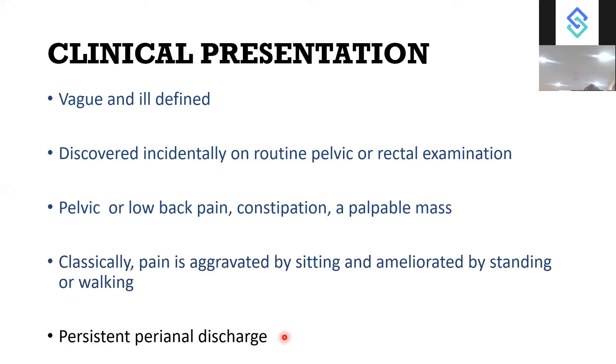Persistent perineal discharge is another presentation, because the pre-sacral space connects with the intersphincteric space outside. Patients may have persistent perineal discharge, and a persistent perianal fistula is also one of the presentations.